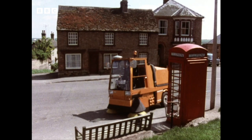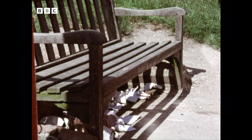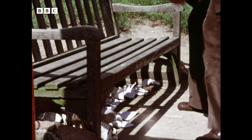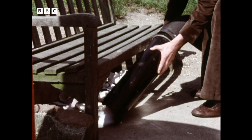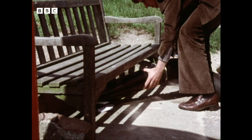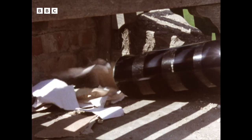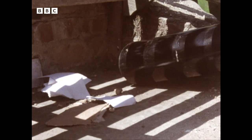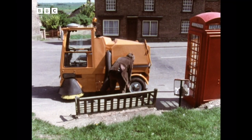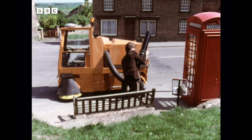Hurdle number two: the park bench. Armed with the unit's large diameter powerful vacuum tube, the machine demonstrates how it copes quickly with concentrated rubbish in places with limited access. And just to emphasize its lead, it takes in the waste paper basket as well.